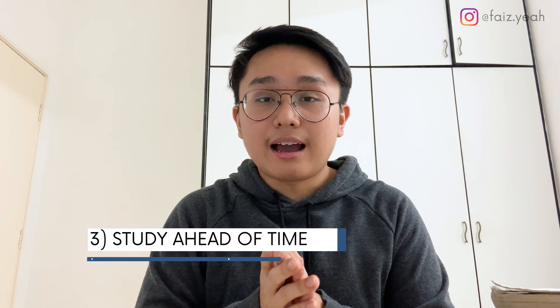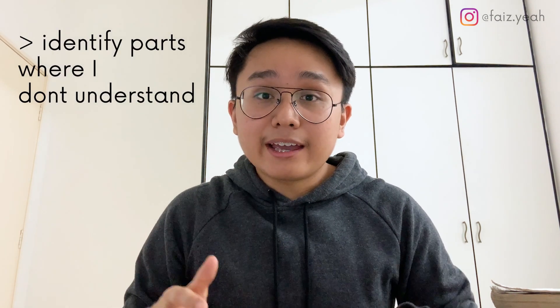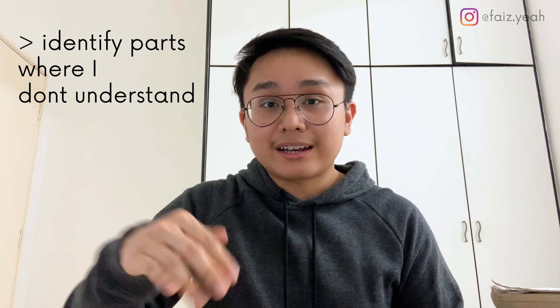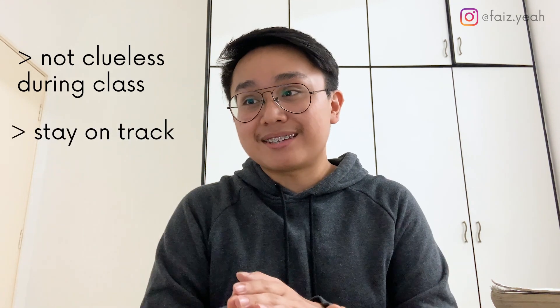Moving on — I will study a certain topic beforehand and identify concepts and gaps that I'm unsure of before the class even starts. This is very good because when the teacher comes in, I can directly ask about my uncertainties and questions. It also ensures I'm never lost in class and always keep up with the teacher's pace.